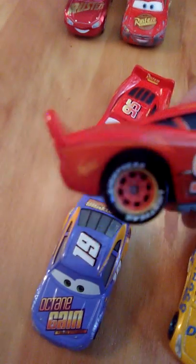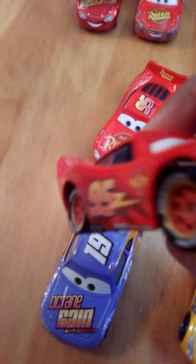This is the pre-World Grand Prix Cars 2 line McQueen. Before I had this one, I used this one in most of my races. It has the red yellow line and the tire the Hudson Hornet piston cup.